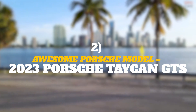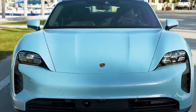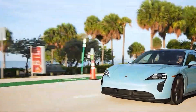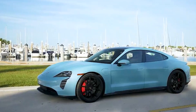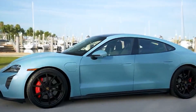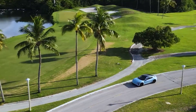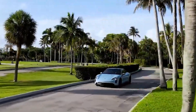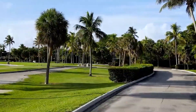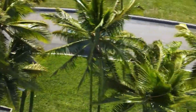Awesome Porsche Model: 2023 Porsche Taycan GTS — Estimated Evaluation $86,700. One day, Porsche engineers and designers woke up and decided to start from scratch, and here we are. Enter the Porsche Taycan GTS, an all-electric luxury sports car that rips up the rulebook. It comes in several variants, including an AWD car that has amazing handling and agility.